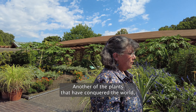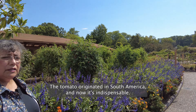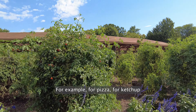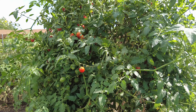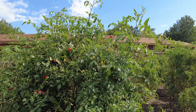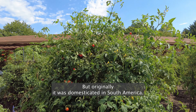Another of the plants that have conquered the culinary world is the tomato. The tomato originated in South America and now it's indispensable, for example, for pizza, for ketchup, and for many other culinary preparations that use tomato, but originally it was domesticated in South America.